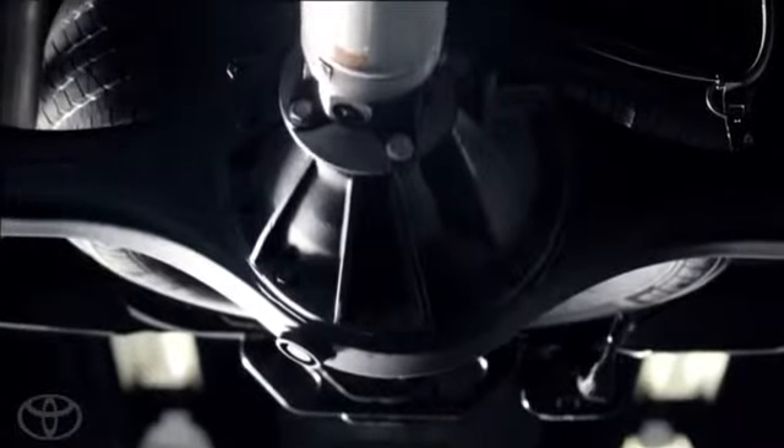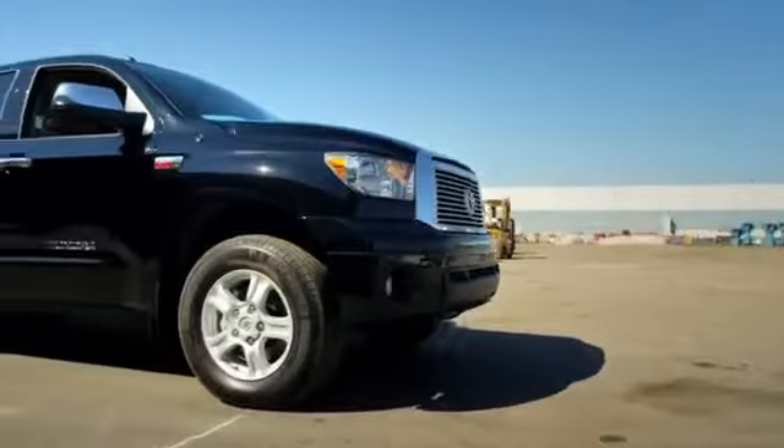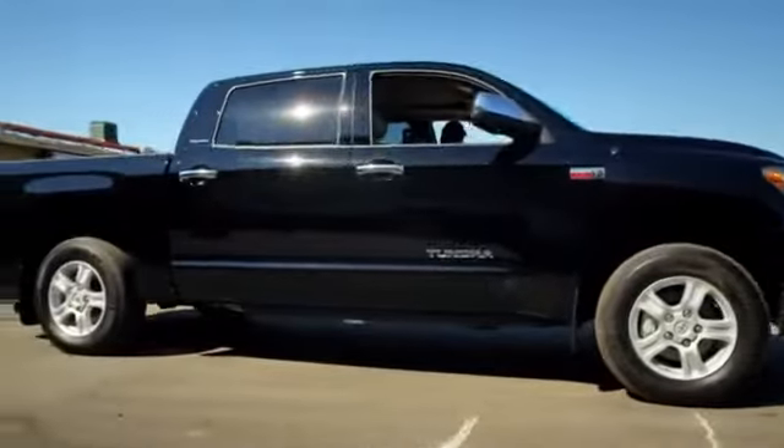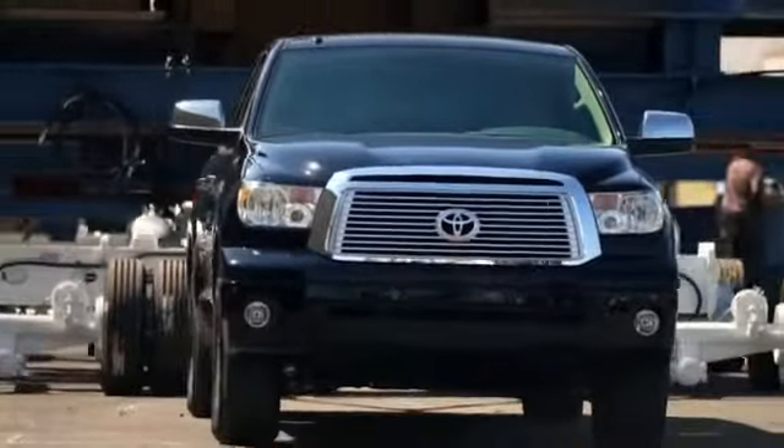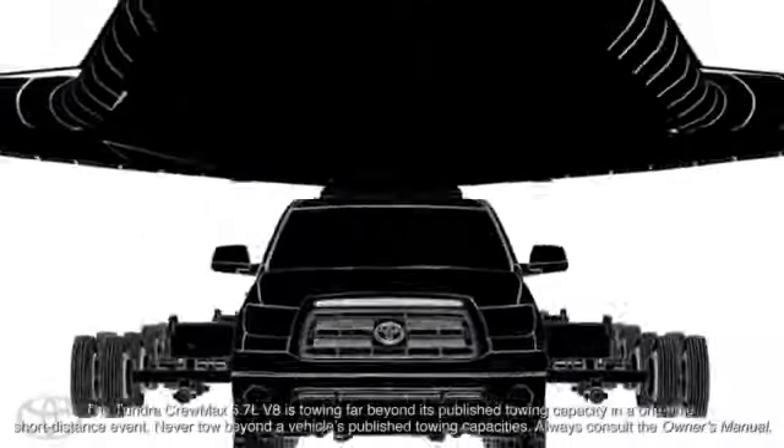By putting in a large rear differential, including a large ring gear, what we're able to deliver is more towing capacity in a half-ton truck. The towing capacity of the truck is 10,400 pounds, but that isn't what it really can tow. It can tow tremendously more than that.